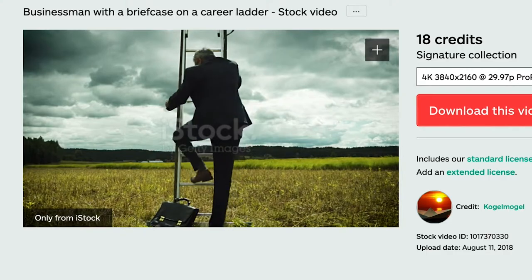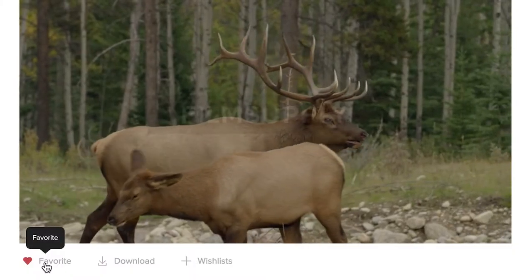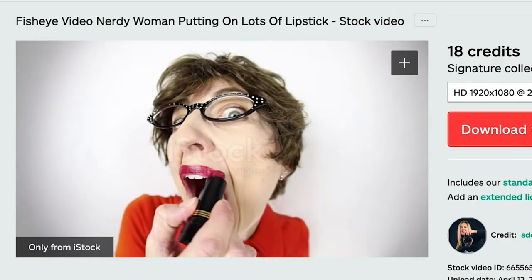Stock footage is a scary topic. I'm terrified. We either laugh when we hear it or we're rolling our eyes. In nearly a decade of working in production, I've seen just about every single kind of stock footage clip you could imagine. The good, the bad, and the really, really weird.